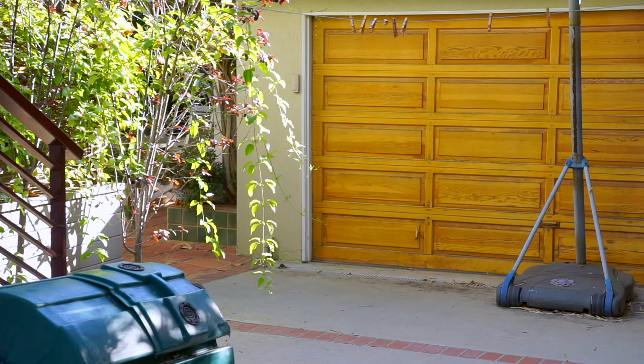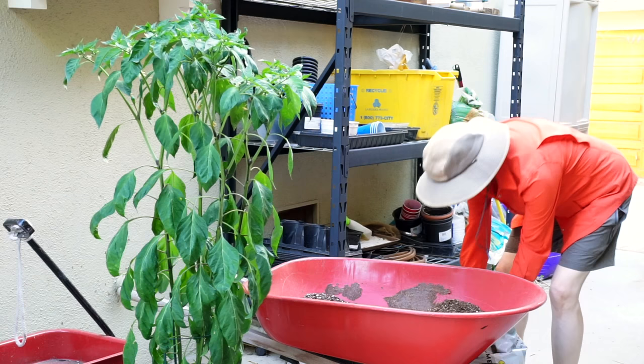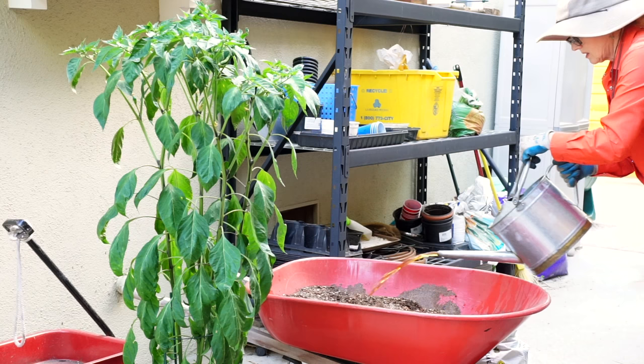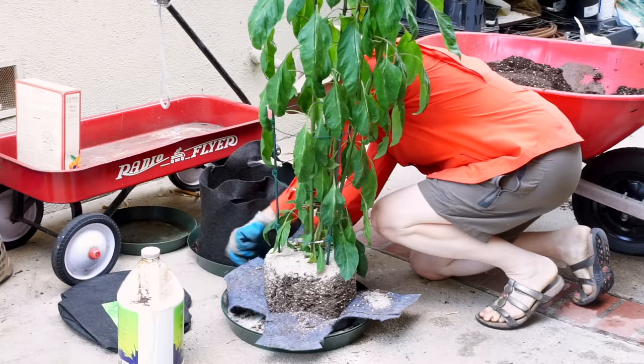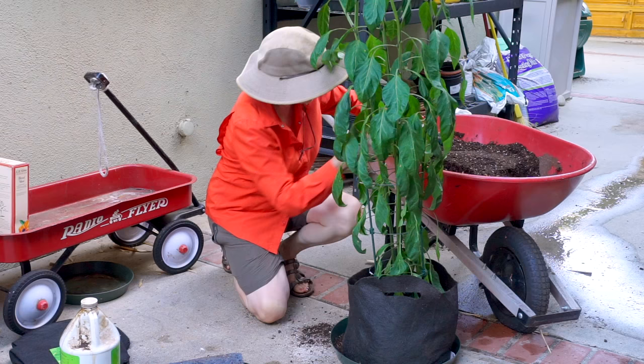Later, it was time to pot up. One disadvantage of growing peppers on the upper balcony was lugging them down. It was too top-heavy for this flimsy grow bag, and I had to pot it up again to a seven-gallon a month later after it blew over a couple of times.